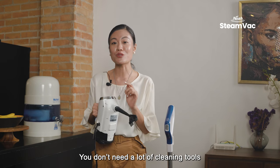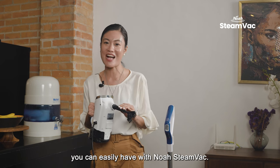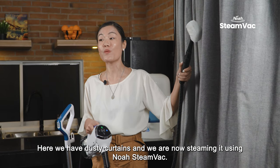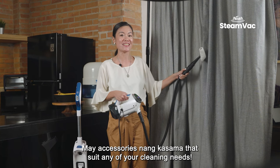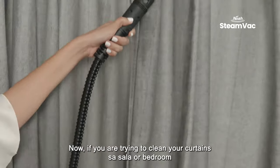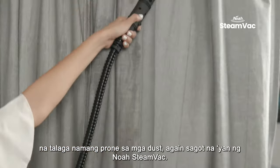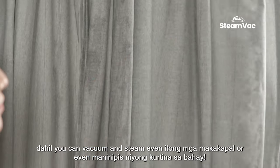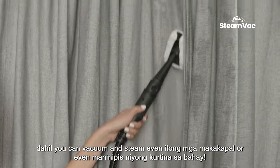You don't need a lot of cleaning tools because all the tools you need to efficiently care for your home and living spaces, you can easily have with NOAA Steam Vac. Here we have dusty curtains and we are now steaming them using NOAA Steam Vac. It comes with accessories that suit any of your cleaning needs. If you're trying to clean your curtains in the living room or bedroom that are prone to dust, NOAA Steam Vac has it covered. It is really your all-around cleaning partner — you can vacuum and steam even thick or thin curtains.